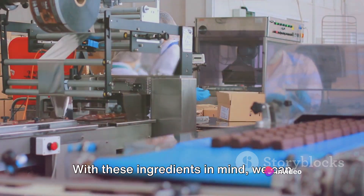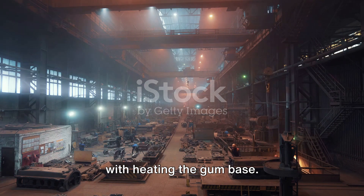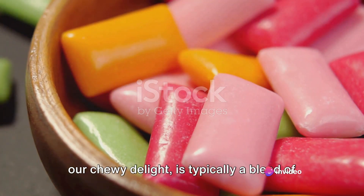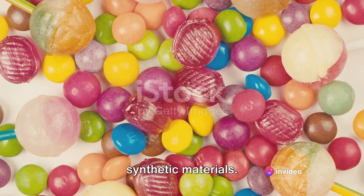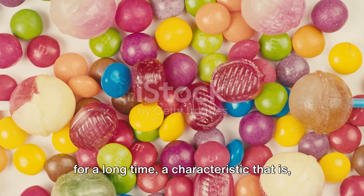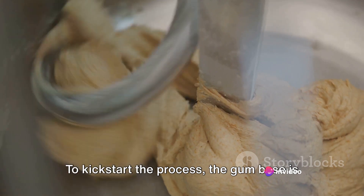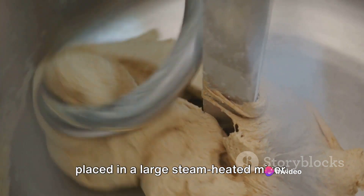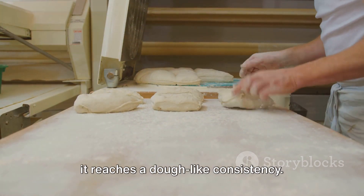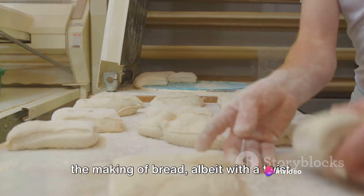With these ingredients in mind, we can now explore the process of making chewing gum. The process starts with heating the gum base, which forms the backbone of our chewy delight and is typically a blend of synthetic materials selected for their ability to remain chewable and flexible for a long time. To kickstart the process, the gum base is placed in a large steam-heated mixer. Then, under the watchful eyes of experienced gum makers, it's heated until it reaches a dough-like consistency — quite a fascinating sight, akin to the making of bread, albeit with a twist.